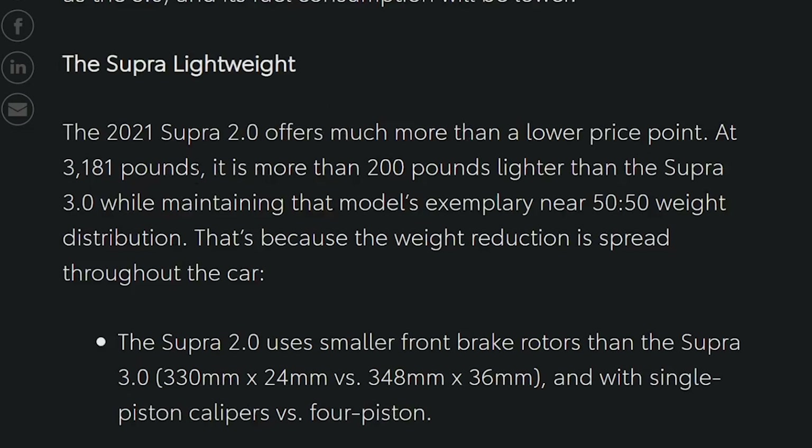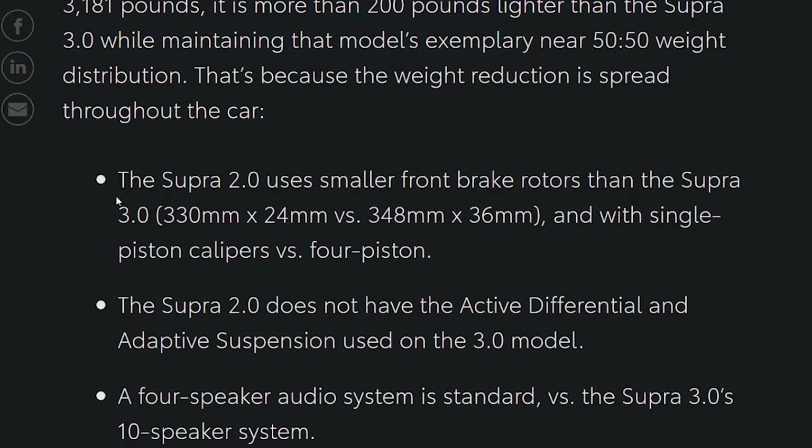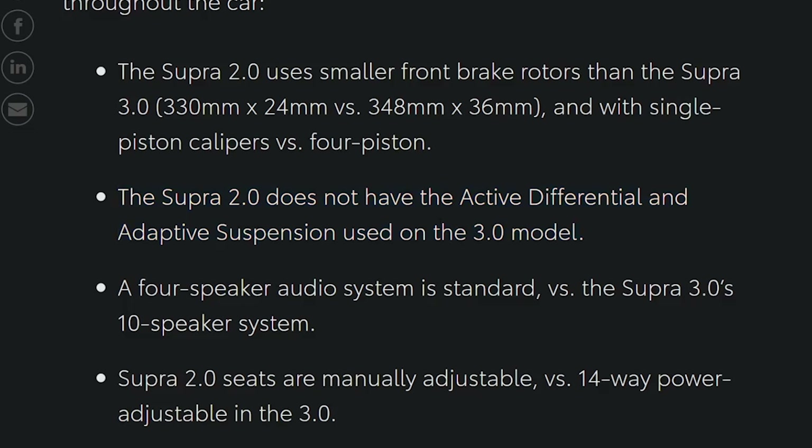The 2.0 will of course be cheaper and also lighter — more than 200 pounds lighter than the 3.0 — while maintaining the 50-50 weight distribution. Why is this model cheaper other than just the motor being smaller? It uses smaller front brake rotors than the 3.0 and has single-piston calipers versus four-piston calipers. It does not have the active differential or the adaptive suspension used on the 3.0.